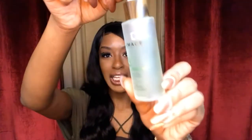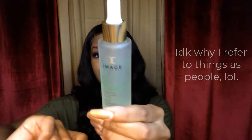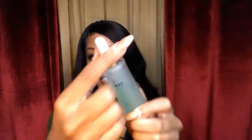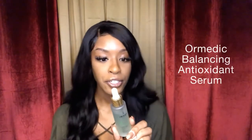Next I want to talk about the OR Medic Balancing Antioxidant Serum. I just love this packaging — it's actually made out of glass and has a little wooden top. It works as a dropper. The packaging is really fancy, which I love.